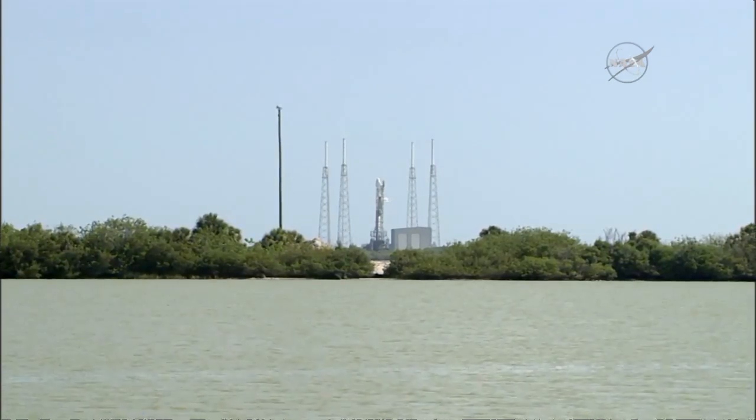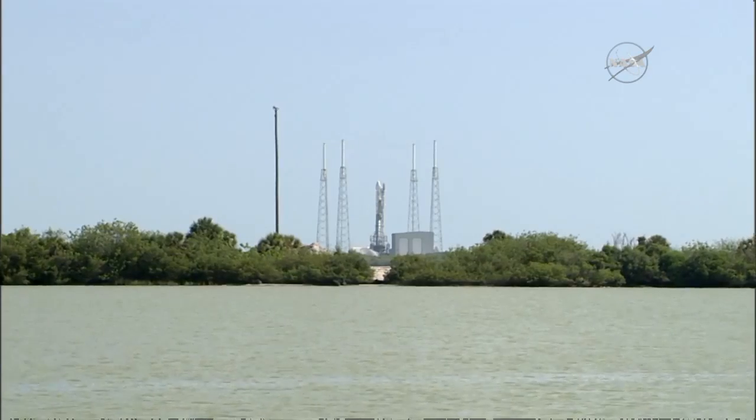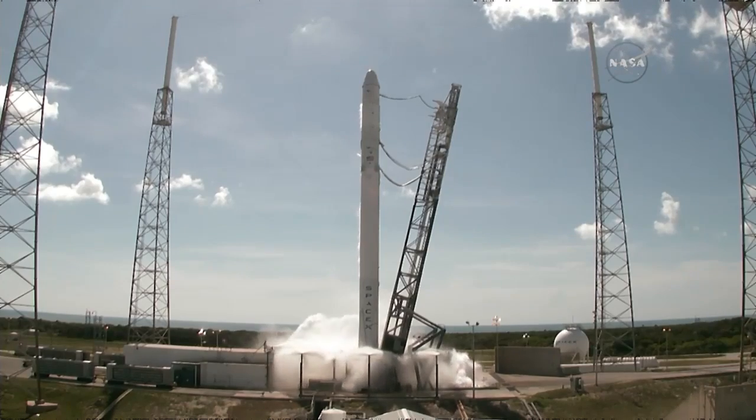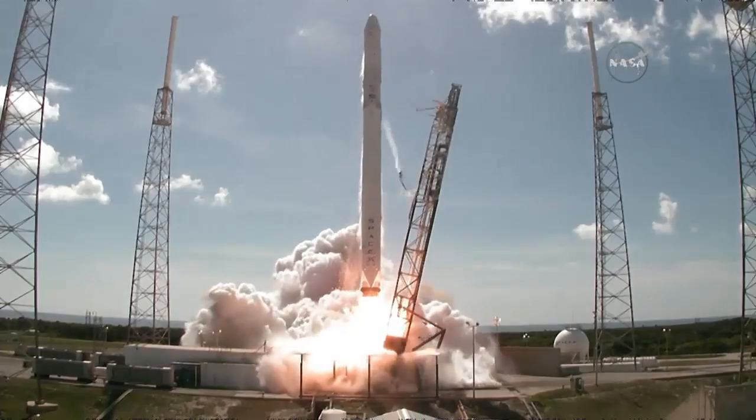T-minus 10. 8. 7. 6. 5. 4. 3. 2. 1. Ignition sequence start and liftoff of the SpaceX Falcon 9 rocket.